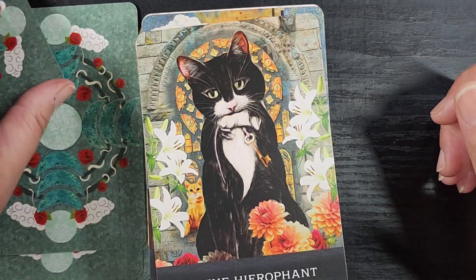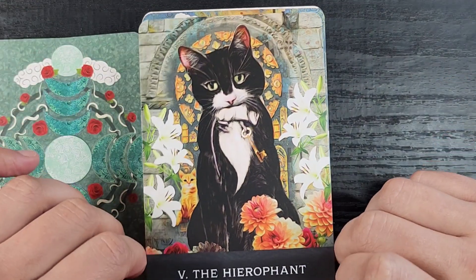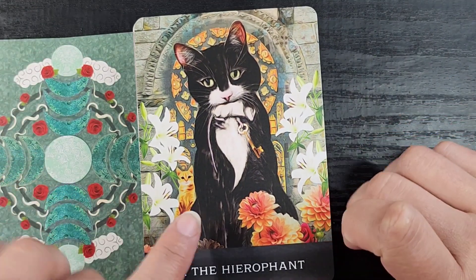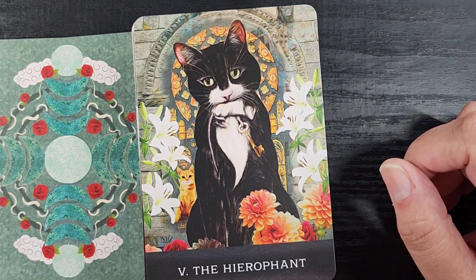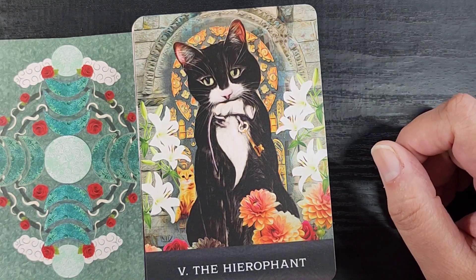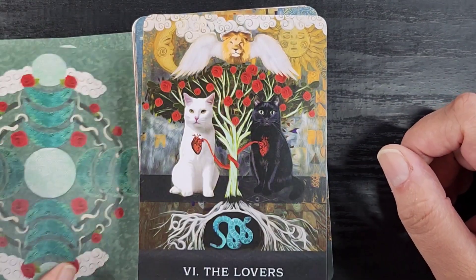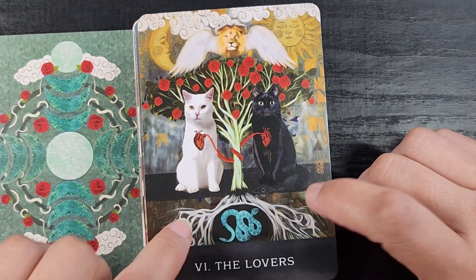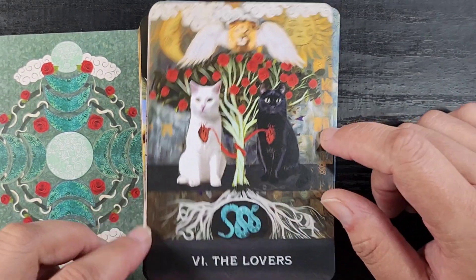Then we have the Hierophant, who has caught a mouse that is holding a key, and there's a tiny cat in the background. I like that it's giving 'obtaining access to knowledge' kind of vibes. And this is the cover image — also the image on the cover of the guidebook.